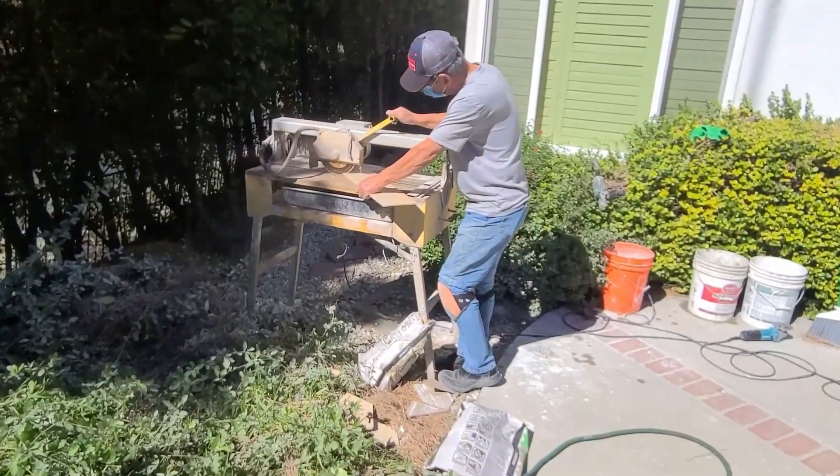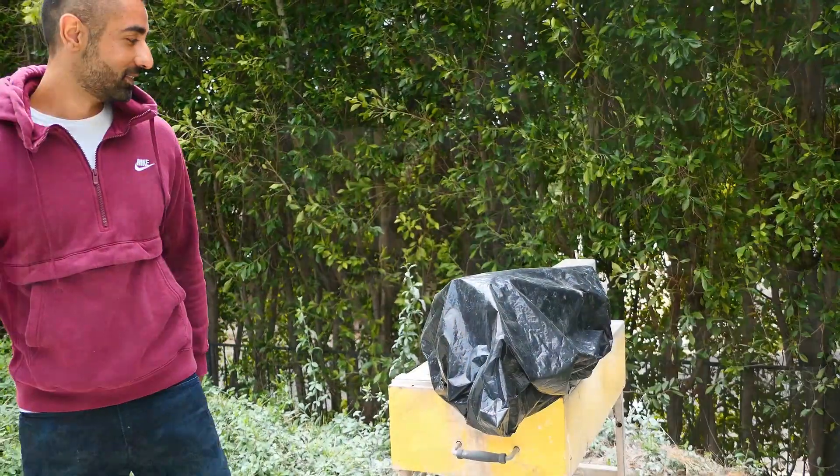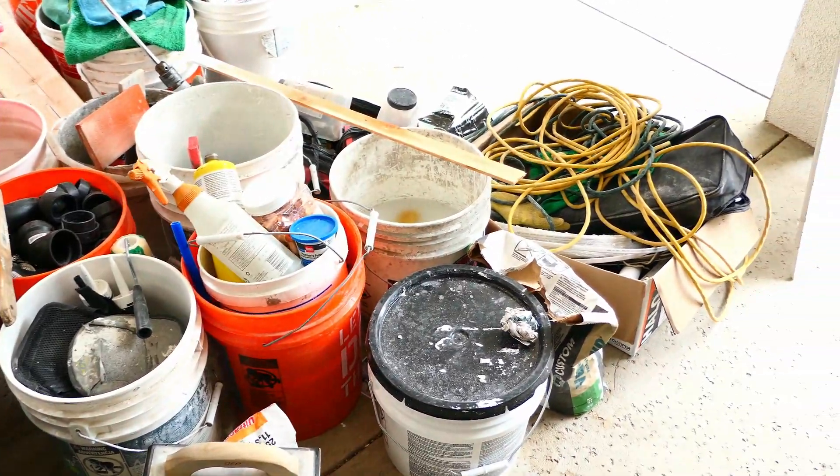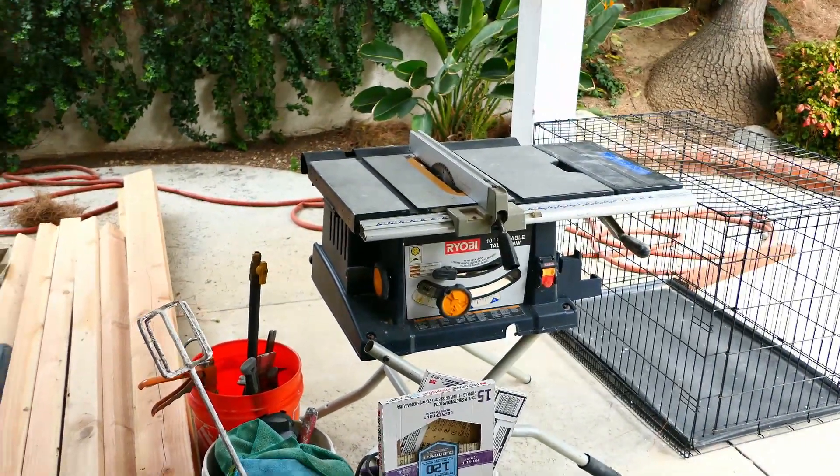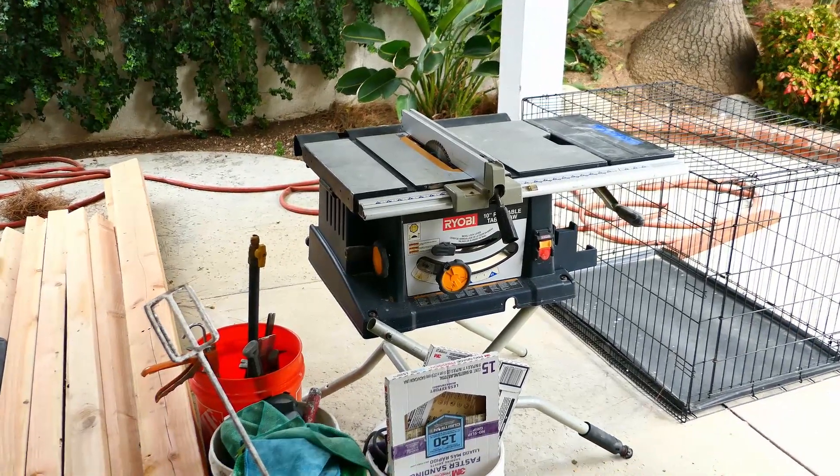By the way, this is a machine that's been cutting up all the tile — it makes a lot of noise but it works like a charm. Our backyard is full of all the tools that they use, including this crazy cutter situation.